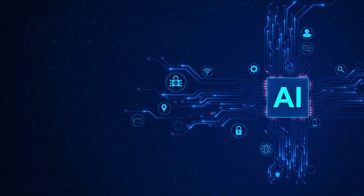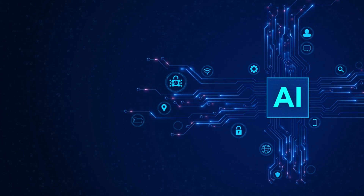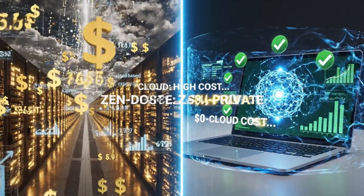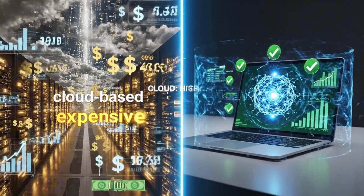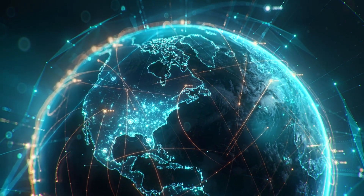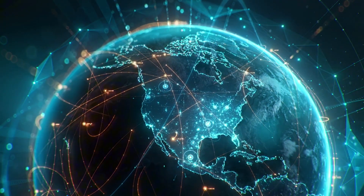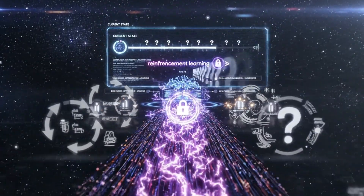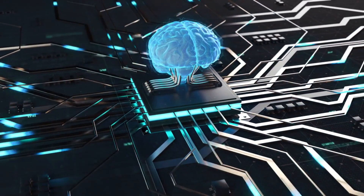The timing of this release is perfect. We're seeing this massive wave of computer use agents — Claude has one, OpenAI just launched Operator, Google's probably working on something. But most of those are cloud-based and expensive to run at scale. Pharah 7b shows that the on-device future is closer than people think: small, efficient, local models that can actually get work done. And this is just the beginning. Microsoft is explicitly calling this a research preview. They haven't even applied reinforcement learning yet, they haven't optimized the base model specifically for this task, and they're learning from real-world usage and iterating fast. Version 2 of this is going to be wild.